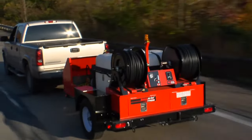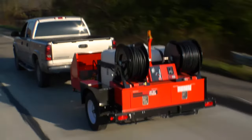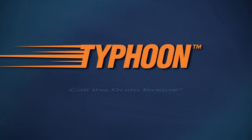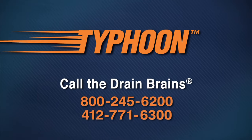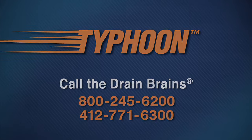The Typhoon Trailer Jet gives you everything you need to clear tough clogs with wall-to-wall cleaning action. If you have any questions, you can always call the drain brains at General. General's Typhoon Trailer Jet gives you another weapon to use on some of your toughest stoppages.